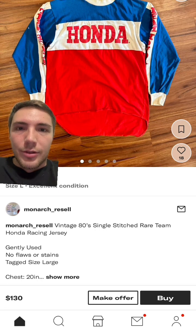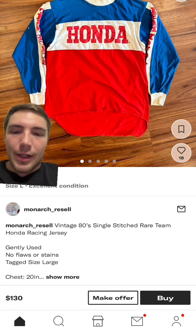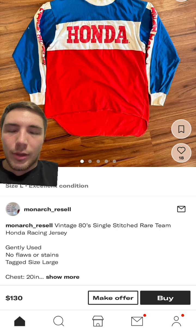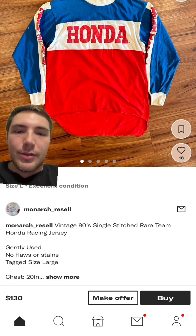I always love seeing these old Honda jerseys. This one is $130, which is what they normally go for. It's really hard to find the larger sizes — this is a size large and it's only 20 inches in the chest, so it's probably pretty small still. That's just how a lot of these 80s jerseys fit. But the graphics — the Honda print on the front and on the sleeves too — I think it's really nice and really clean.